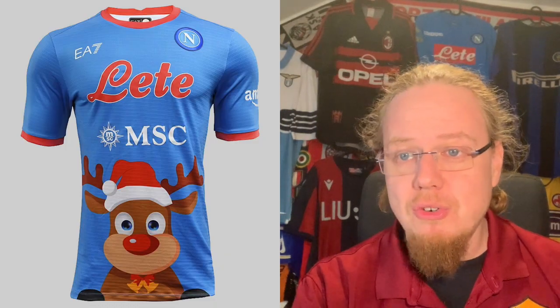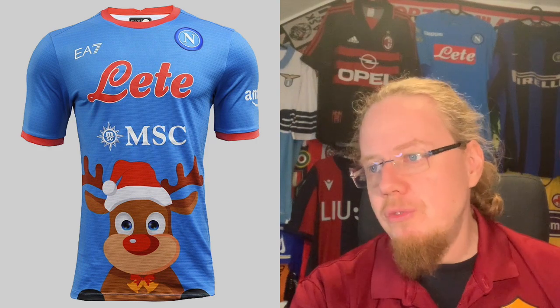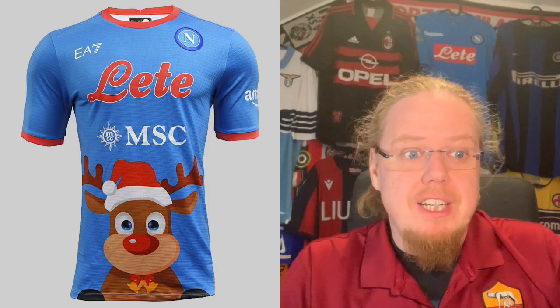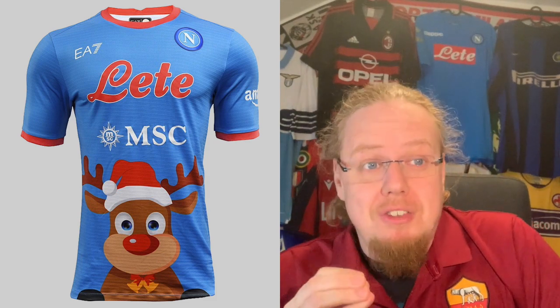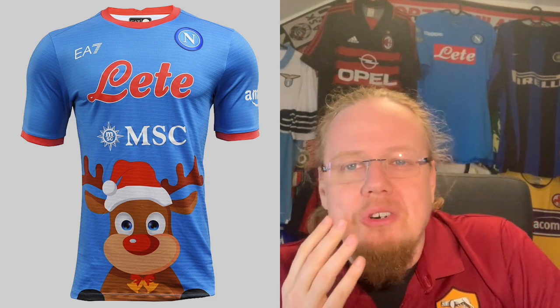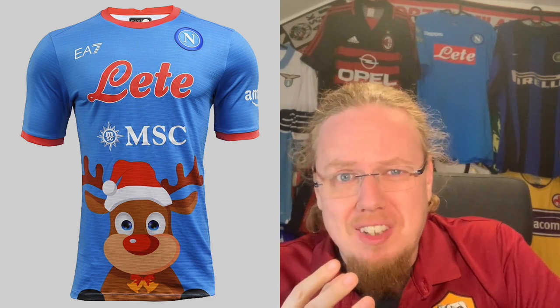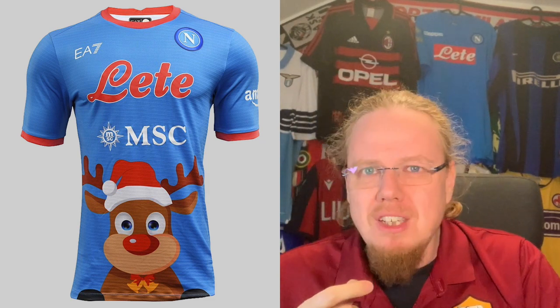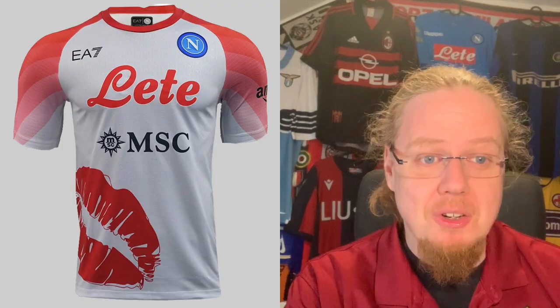Now we're going into the doldrums. The Christmas jersey was only worn in a friendly — the little amount of effort put into it, plus the reds, is just horrific. Really, really horrific. Of course some people like it, and yes it's cute, but this should never have been released. I give this one star.